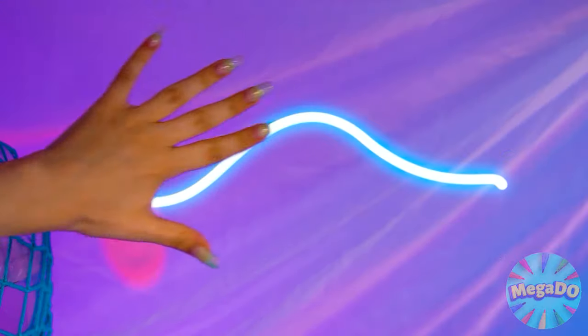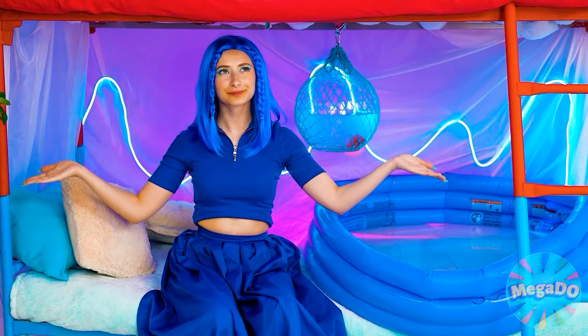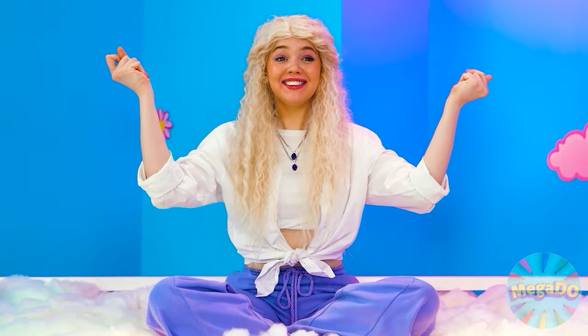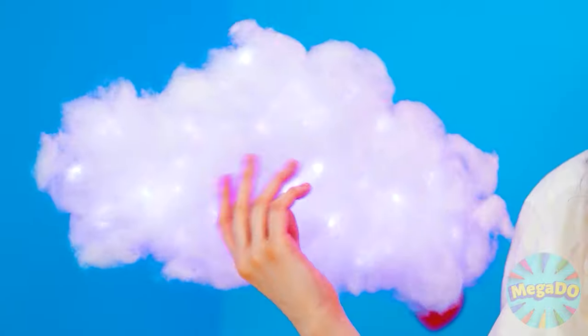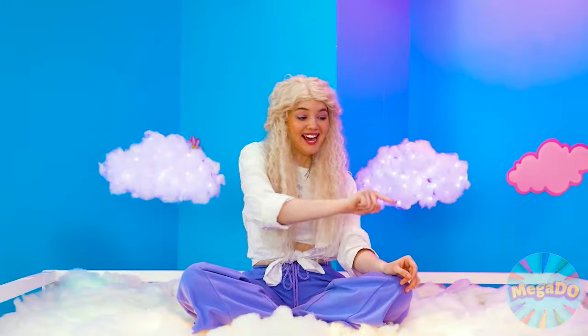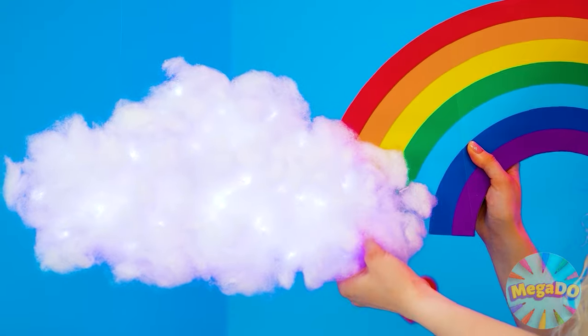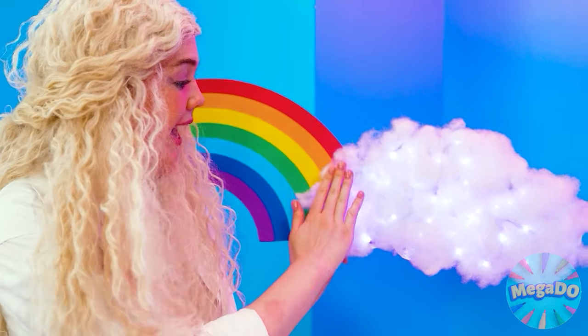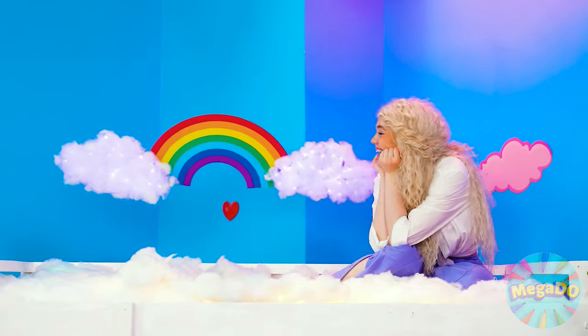And of course, a little light wouldn't hurt either! Gorgeous! I miss my friends the clouds, but I can fix that fast! Hey little guys, how you been doing? I always love to have a rainbow between my clouds! Who doesn't love rainbows? People like that don't even exist!